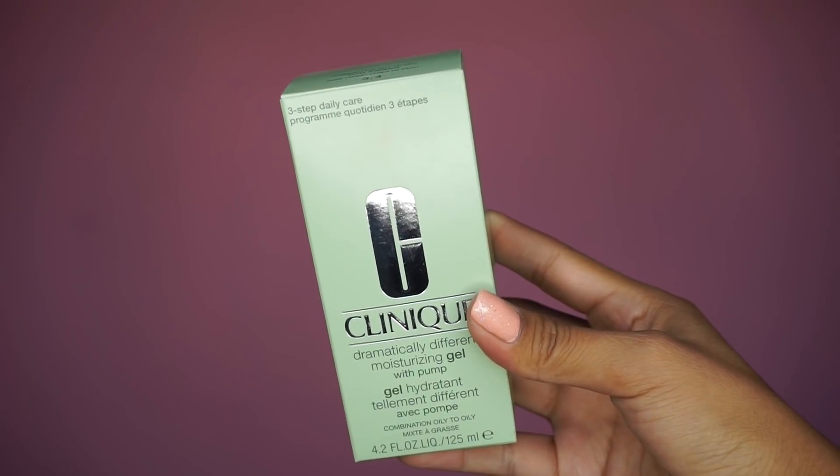For my 27th birthday — yes, I am 27, believe it or not, I know I look 16 — I went to Sephora and spent two hundred and seventy dollars. I still can't believe I did that, but it was my birthday, so that's a valid excuse, right?